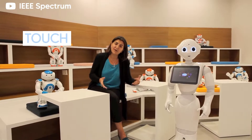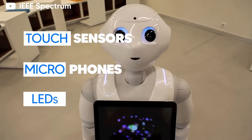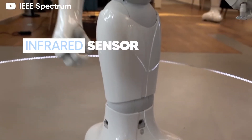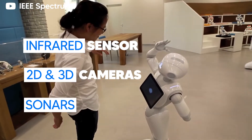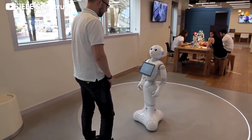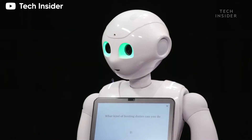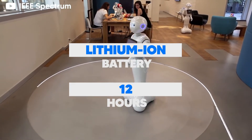A multitude of touch sensors, microphones, and LEDs allow for smooth conversation, whereas the infrared sensor, 2D and 3D cameras, and sonars grant it autonomous navigation. The 10.1-inch display screen on its torso makes for a friendly user interface and allows people to pose their queries. With a lithium-ion battery, Pepper can stay on duty for 12 hours.